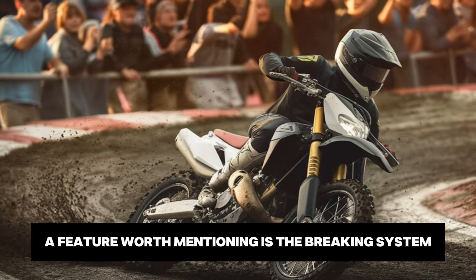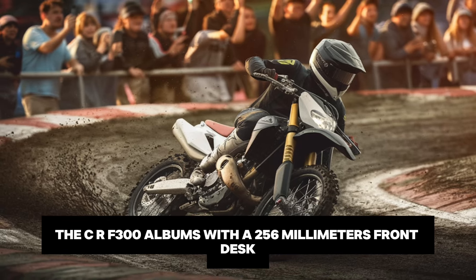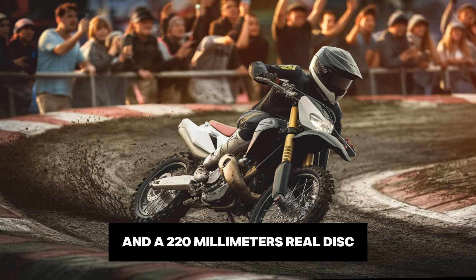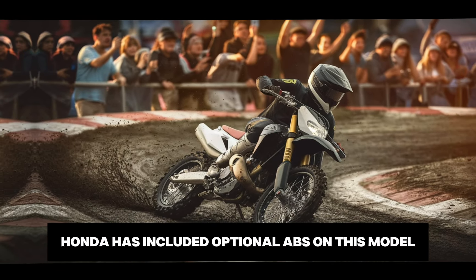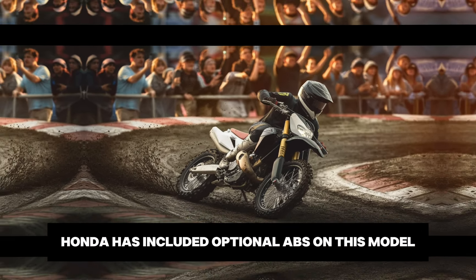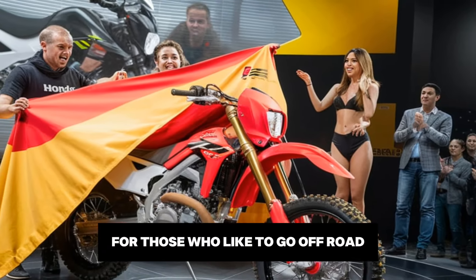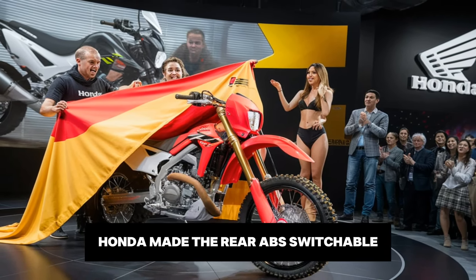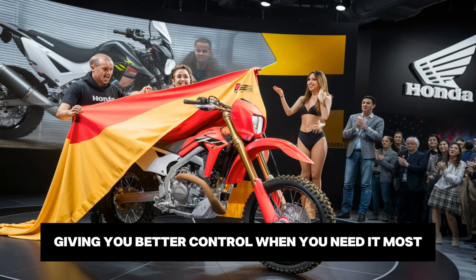Another feature worth mentioning is the braking system. The CRF300L comes with a 256mm front disc and a 220mm rear disc, providing ample stopping power. Honda has included optional ABS on this model, which can be particularly useful on slippery roads. For those who like to go off-road, Honda made the rear ABS switchable, so you can turn it off when you're in the dirt, giving you better control when you need it most.